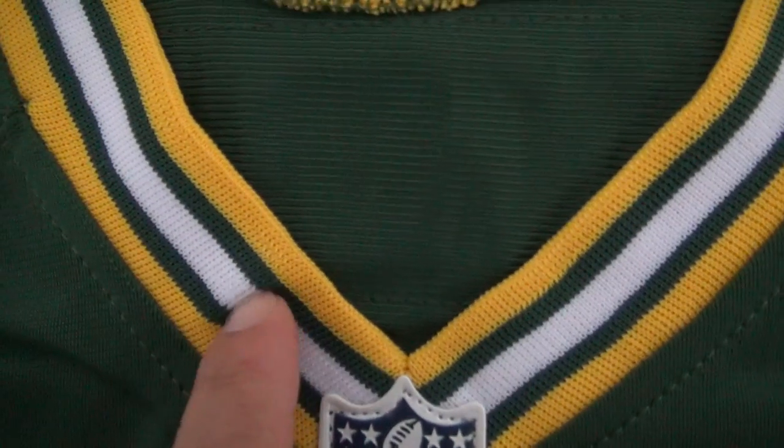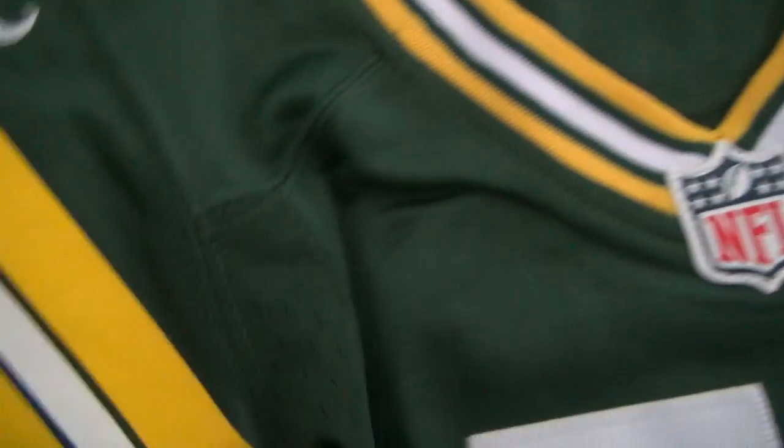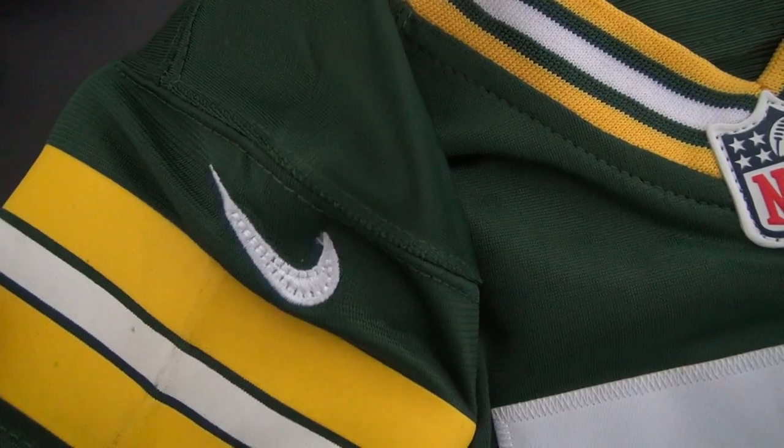This part is made of fabric, not printed. Just the sleeve — the sleeve is printed here. Very different. And the Nike logo is stitched too.